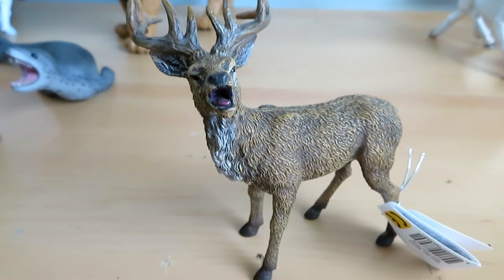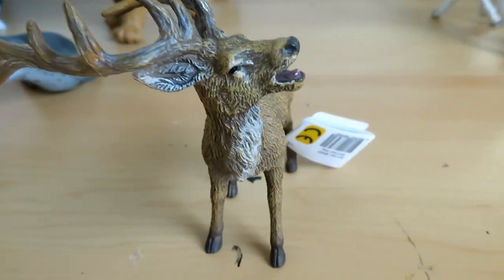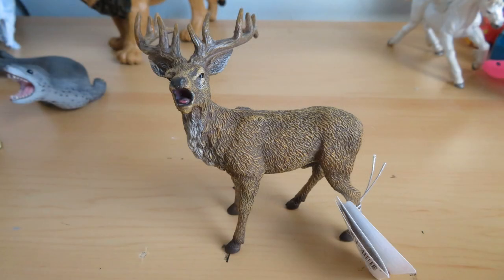Moving on, I got the red stag from Collecta. I got one of them, but I also got red stags from other brands — they're not the same figurine type. If you're into mythology, you probably know that Artemis has a deer. She's the goddess of the hunt, she has that stag. And apparently the stag is actually a reindeer, because the stag isn't a stag — it's a doe with antlers. So the theory is that it was actually a reindeer. But I didn't want to get reindeer figurines, so I got a stag because it looks the closest to the statue of Artemis and the deer.